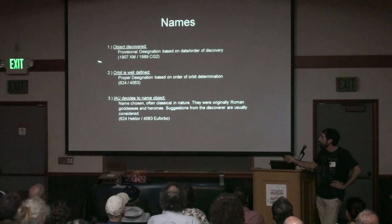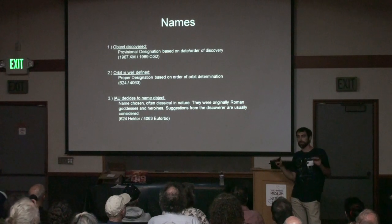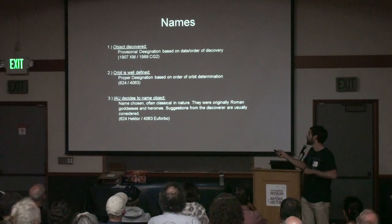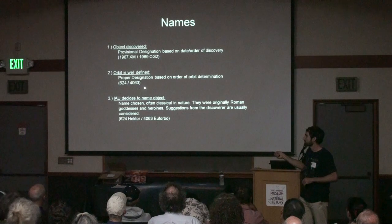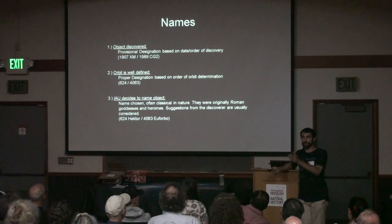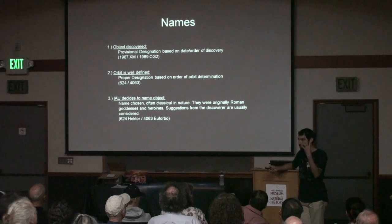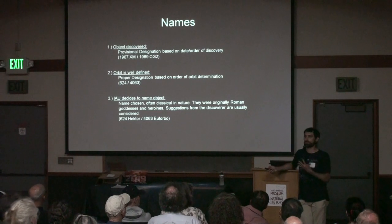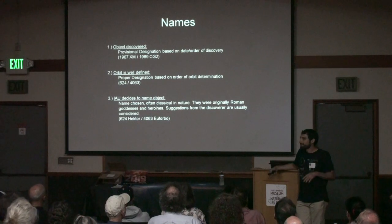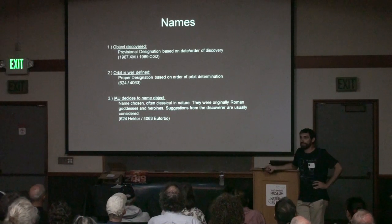Once we've seen an object enough times and mapped out its orbit precisely enough to predict where it will be for 100 years from now, it gets a proper designation — a number — simply indicating the order in which that orbit was defined. So number 4 Vesta is the fourth asteroid ever with a defined orbit. Then, someday, if you're lucky, you can get the IAU to name your special object.